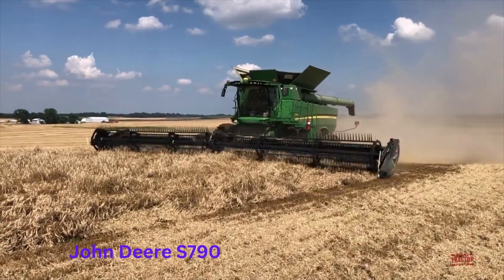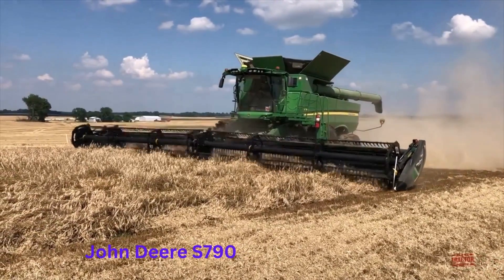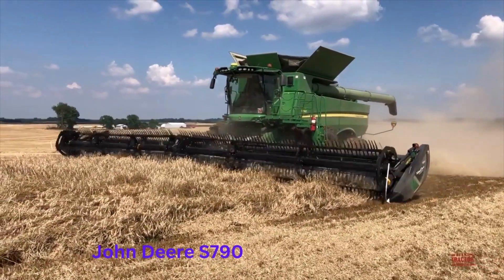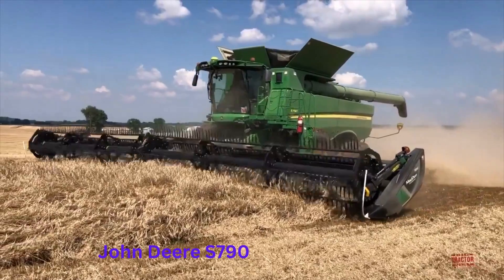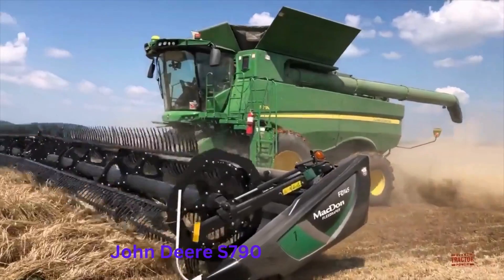The S-790 has a maximum operating weight of 41,373 pounds, and a maximum transport weight of 36,400 pounds. It is 41.3 feet long, 16.2 feet wide, and 13.5 feet high.